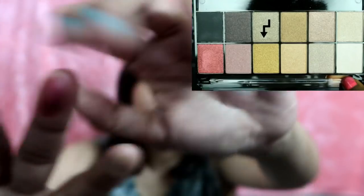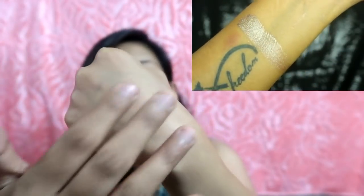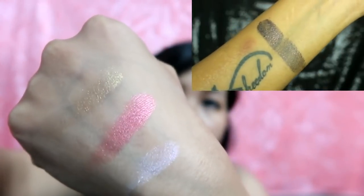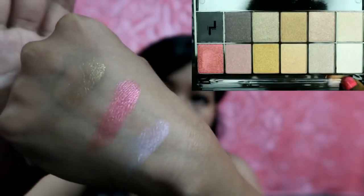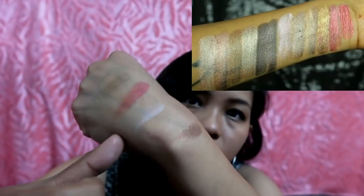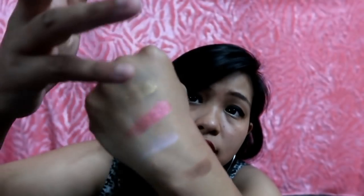Oh my god, look at it in one swipe — the pigmentation is incredible. This is so so beautiful — I don't know if my camera is doing justice to this. You can use it as a highlighter, the black one for smokey eyes, for your brows, or for anything — it looks so awesome. If you personally ask me, I would suggest this palette. It's crazy and I love this one — just ₹250.